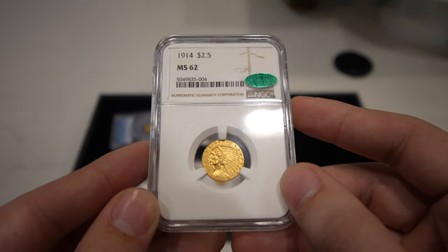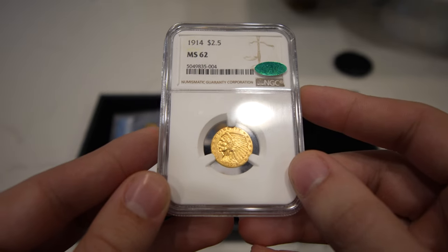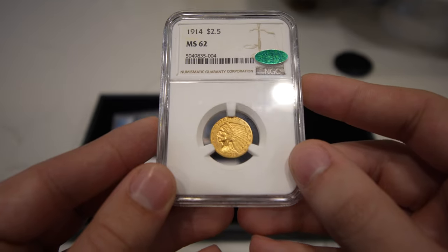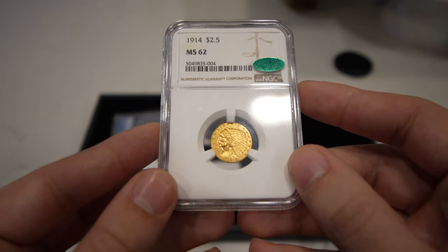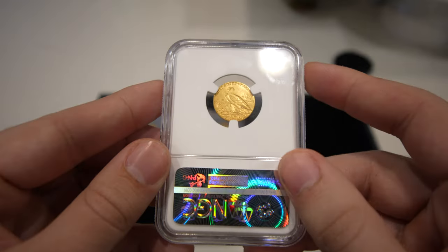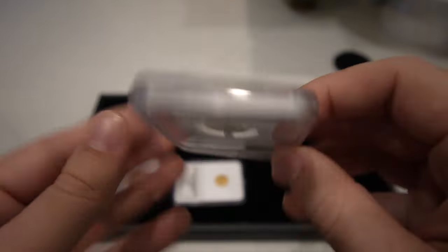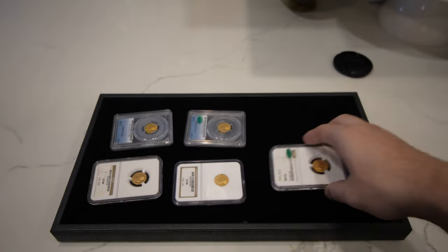We have this 1914 two-and-a-half, graded MS-62 CAC. This one's important because it has just over 240,000 minted — a mintage right behind the strong D two-and-a-half, which is the key date of the series. Just getting this coin with the CAC sticker is very, very tough. We're considering probably just sending it to CACG to see if they cross it over as a legacy coin.